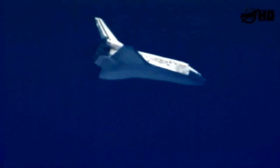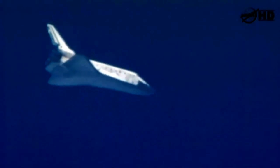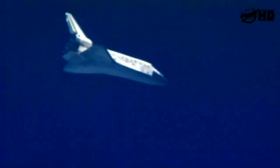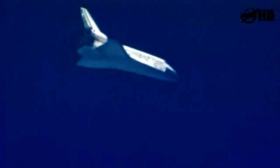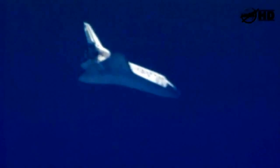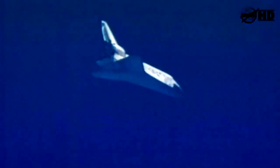Its wings are now level. Discovery now traveling 654 miles an hour, about to go subsonic, altitude 9 miles, range 27 miles. Four minutes to touchdown.